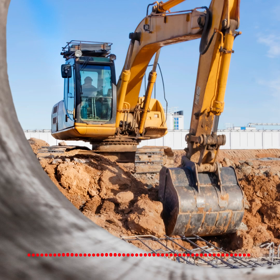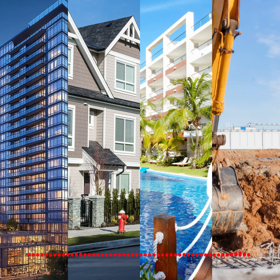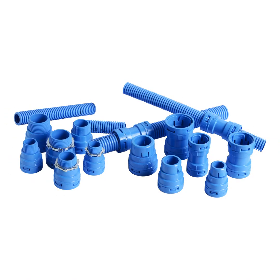If you're working in pour-in-place construction such as condos, residential buildings, hotels, or parking decks, the new Carlon EMT two-piece fitting should be your go-to solution.